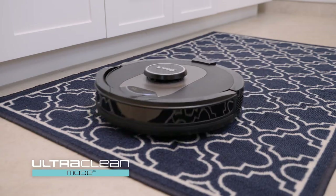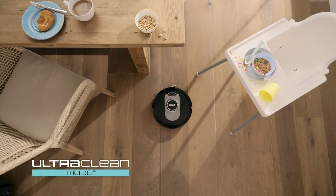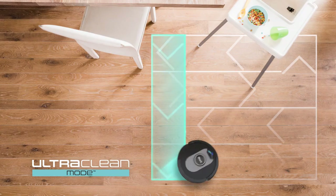And now with ultra clean mode, you can target and deep clean single rooms, high traffic zones, and specific spots. Ultra clean mode combines powerful suction with a multi-directional cleaning pattern to deep clean areas that need it most.